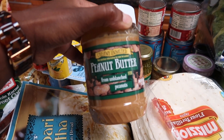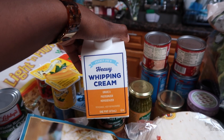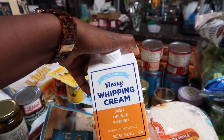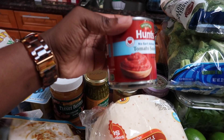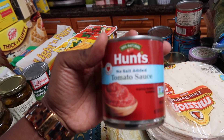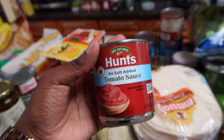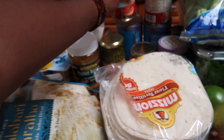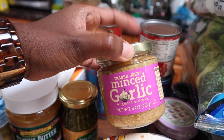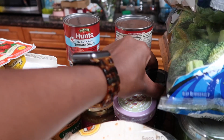Peanut butter, basil pesto, and heavy whipping cream — I'm going to make that with a chicken and mushroom dish, and my husband is also going to use it for Swedish meatballs. I actually bought six cans of these no-salt-added tomato sauce — I prefer small cans since we're only cooking for three. Then we have two cans of black beans, which is a staple. I have to buy garlic all the time, raspberry jam for sandwiches, and some thyme.